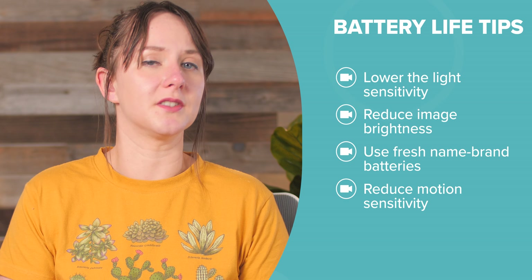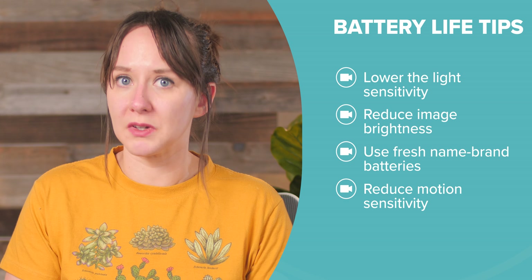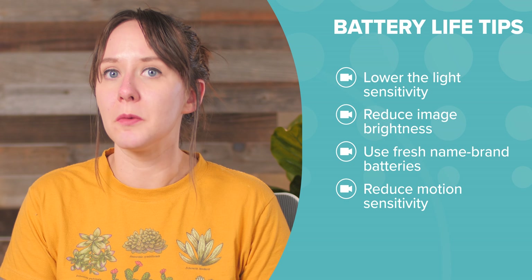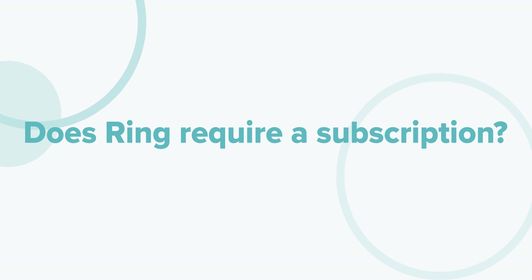Try reducing the motion sensitivity. Detecting motion and sending you alerts can drain batteries really quickly. Reducing that sensitivity will also cut back on annoying false alarms from things like waving branches or passing cars.